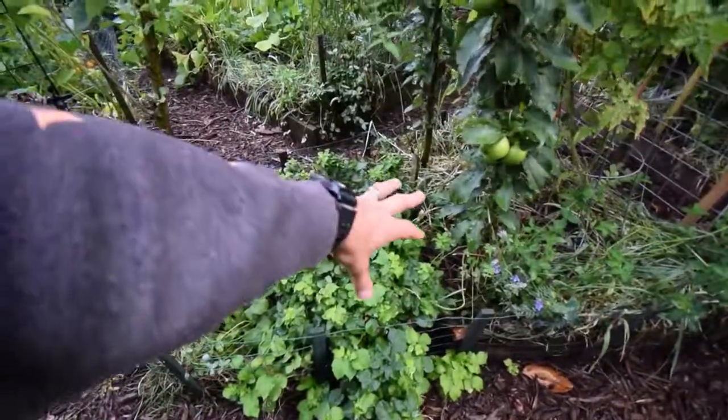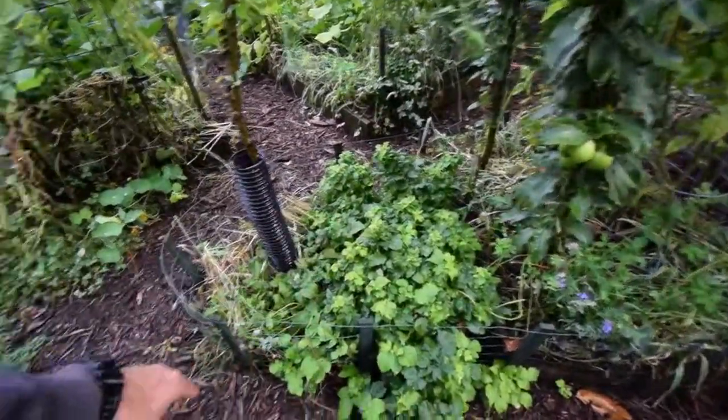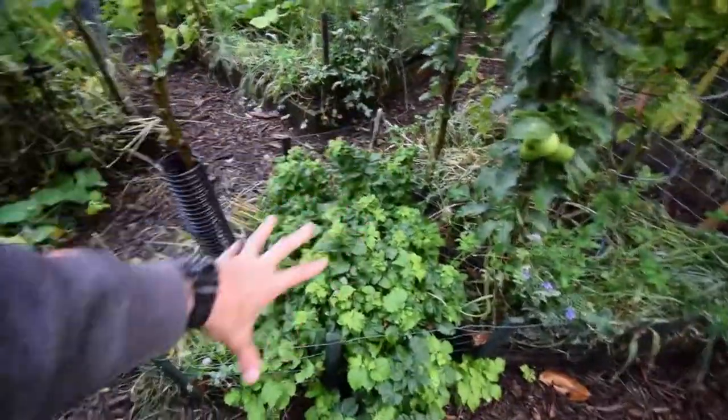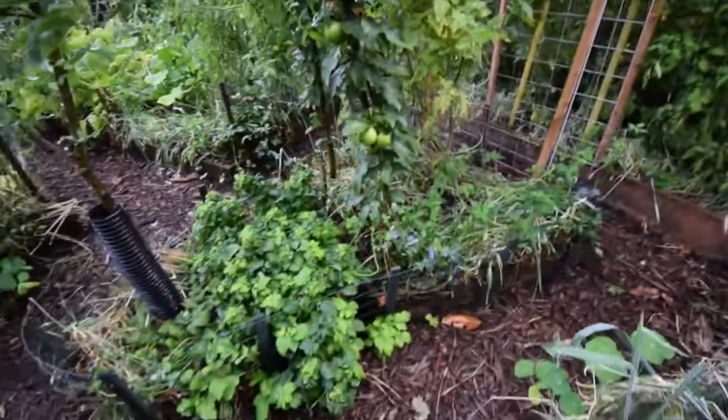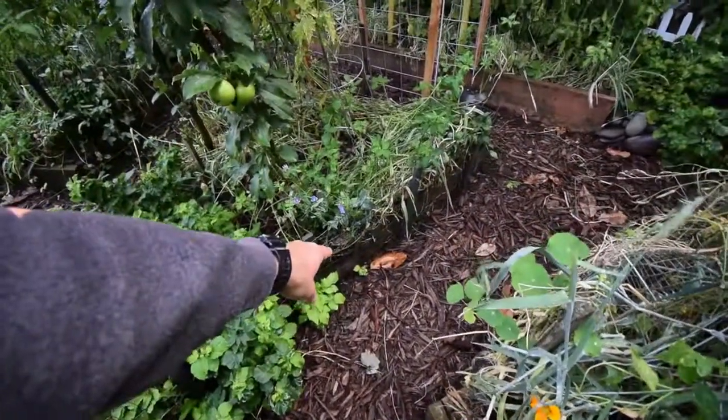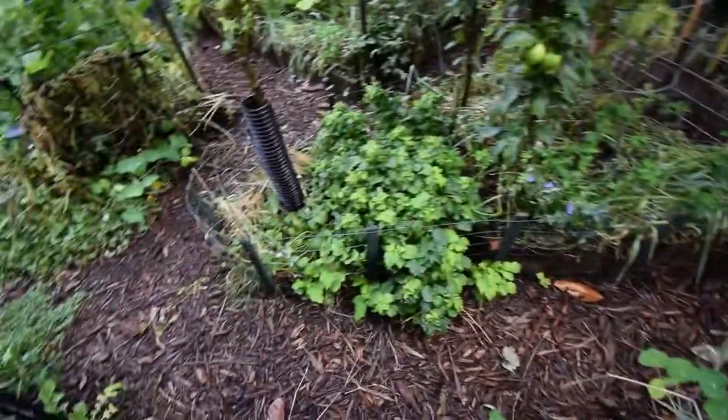Raspberries have really started to spread here, which I really like — all the way out to the outside now. So next year this whole area is going to be filled with raspberries. And these little side-shoot ones that are coming out from the sides, I dig those up in the winter and transplant them to other areas.